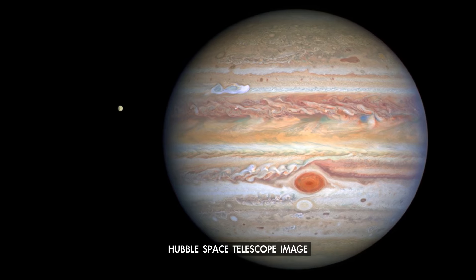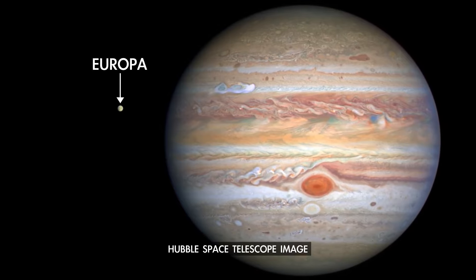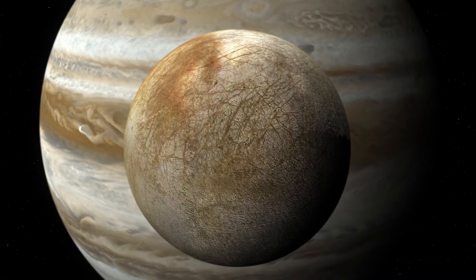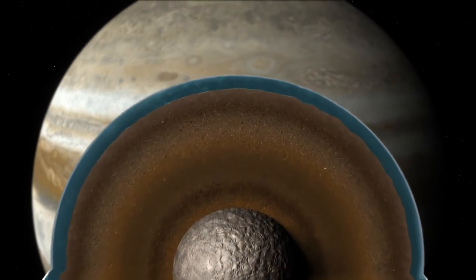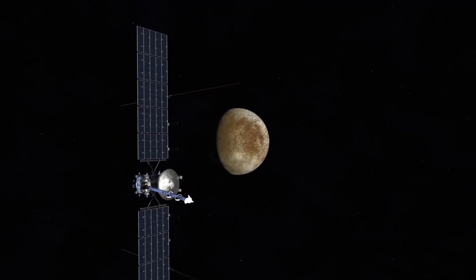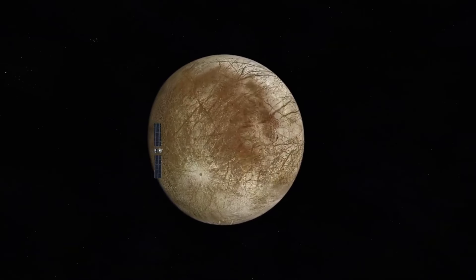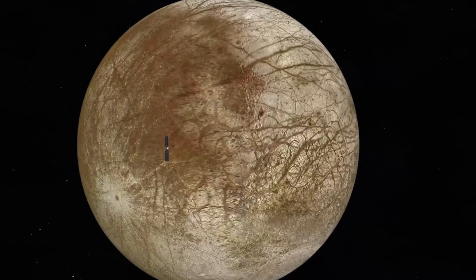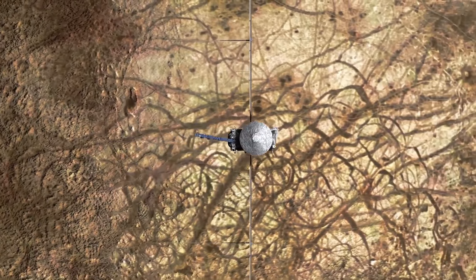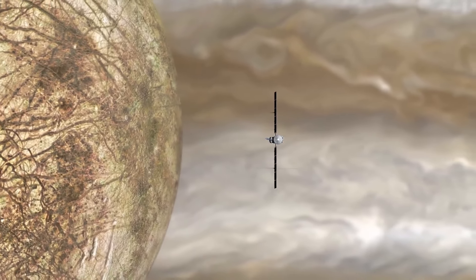Speaking of Jupiter, NASA plans to launch its latest solar system exploration mission to one of the giant planet's moons this month. Europa Clipper is slated to blast off as early as October 10th. It's thought that Europa holds an enormous ocean of salty, liquid water beneath its icy surface, making this the first mission dedicated to studying an ocean world beyond Earth. Europa Clipper is designed to help us understand whether this icy moon could support some form of life, and along the way it'll teach us more about the conditions that make a world habitable.